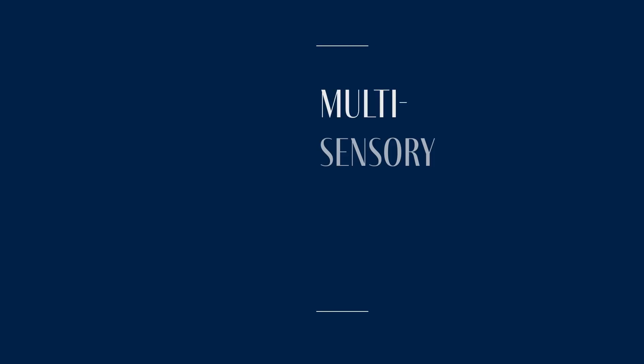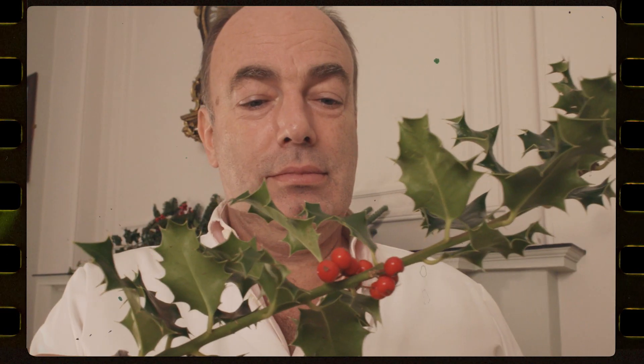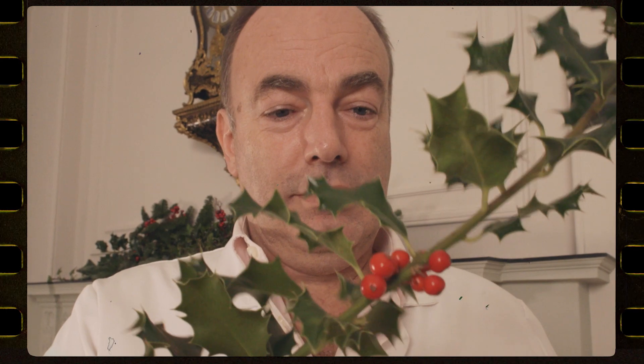How to have the perfect multi-sensory Christmas meal. My name is Professor Charles Spence, head of the Crossmodal Research Laboratory here at Oxford University. Over the last quarter of a century or so I've been busy investigating the science of the senses and how to optimise our experience of food and of drink.